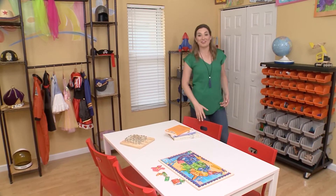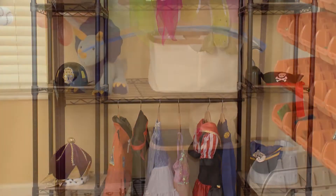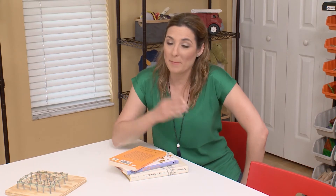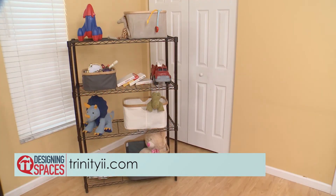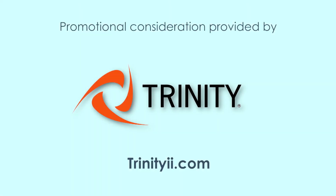Doesn't this space look great? With these Trinity products and a few easy-to-follow organizing tips, you can get your playroom ready for fun — not only this summer, but beyond. Happy organizing! For more creative storage ideas, visit TrinityII.com. You can visit these websites to learn more about the participants on this edition of Designing Spaces.